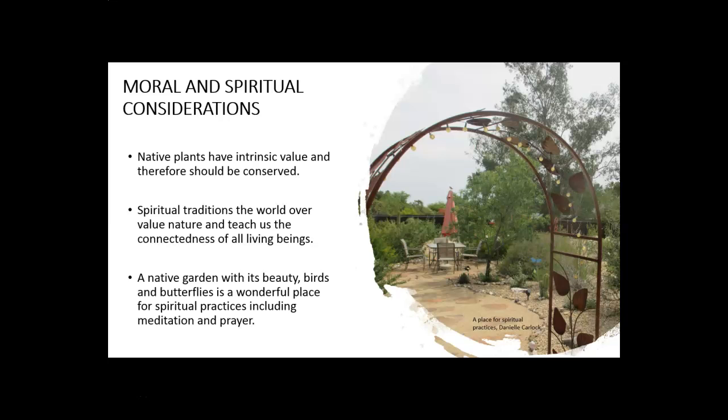There are moral and spiritual considerations as well. We could argue that all living things have intrinsic value and so they should be conserved. You'd be hard pressed to find a spiritual tradition anywhere in human history where there weren't teachings about valuing nature and the interconnectedness of all living beings. If you are a spiritual person, there's definitely an argument to have habitat at home — and once you have that habitat at home, it becomes a place for various spiritual practices.